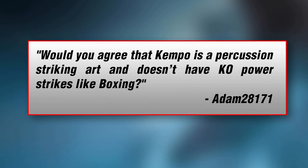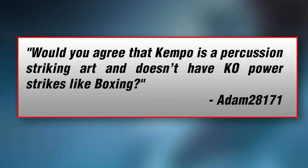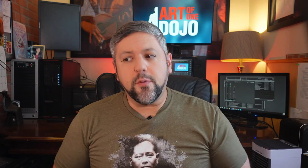Adam28171 asks: would you agree that Kempo is a percussion striking art and it doesn't have the KO power strikes like boxing? Yes and no. That's an excellent, very observant question. Kempo does have a lot of percussion striking in it, a lot of vibrating strikes, a lot of close-range rebounding strikes. But I would not agree that it has those instead of knockout shots or follow-through shots. I would say it's a pretty even balance of both.